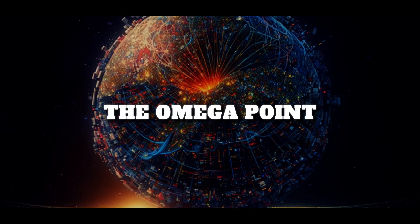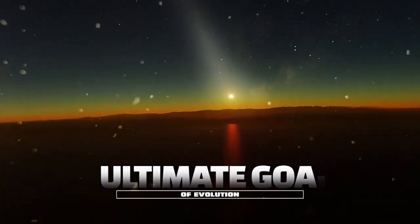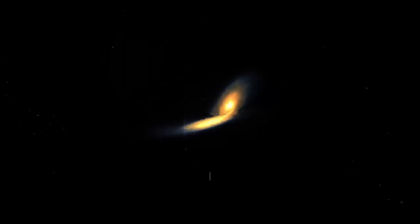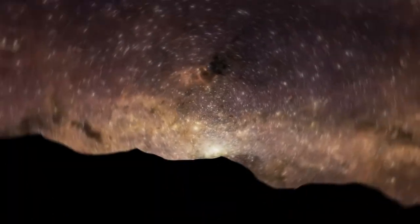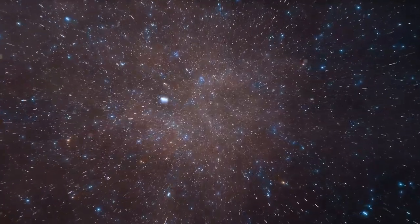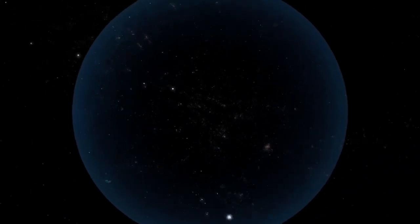Number 9: The Omega Point. The Omega Point is a hypothetical final state of the universe, in which all matter and energy are concentrated in a single point. It is thought to be the ultimate goal of evolution, representing the ultimate union of all things. The concept was first proposed by French Jesuit Catholic priest Pierre Teilhard de Chardin, who argued that the universe is evolving towards a final state of unity — the Omega Point — and that this is not a static state, but a dynamic process of increasing complexity and unification.